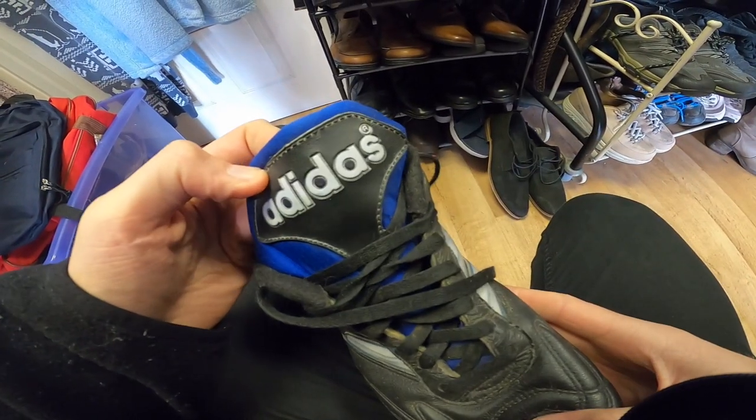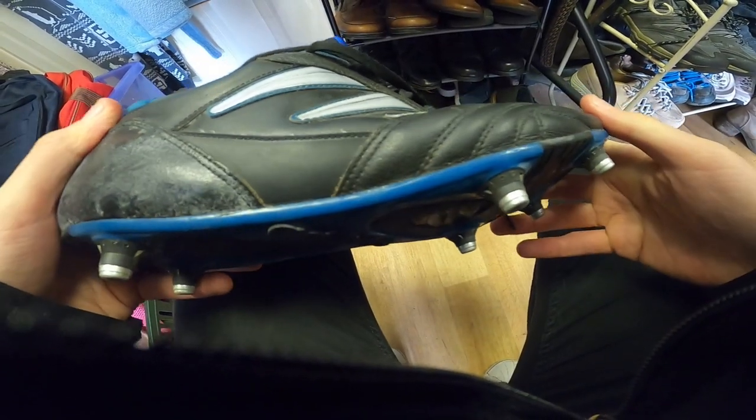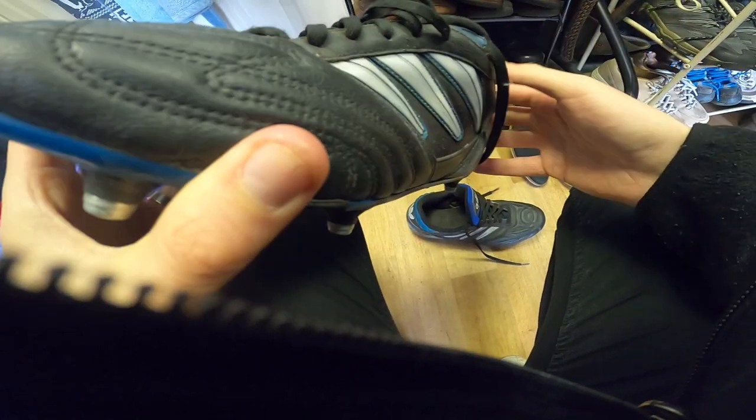Oh, look at these — vintage, vintage Adidas! I think they're football or rugby — I'm not sure. They need a bit of a polish, that's okay. They are UK size 12. Crikey — we're definitely having them. Wow, that's a great start.